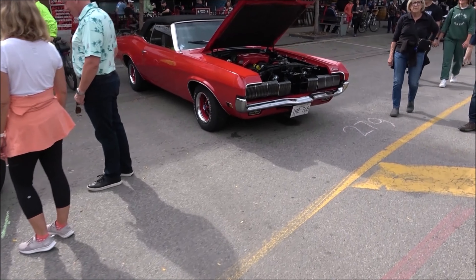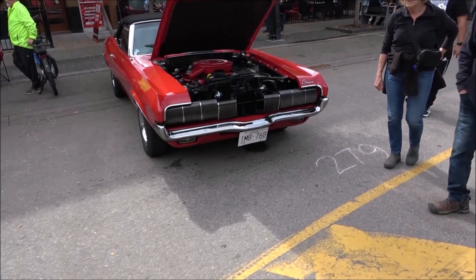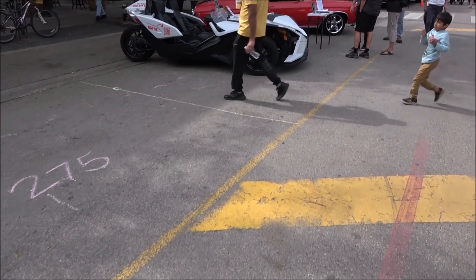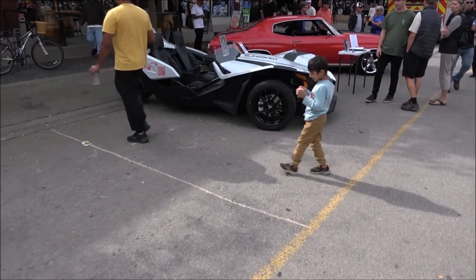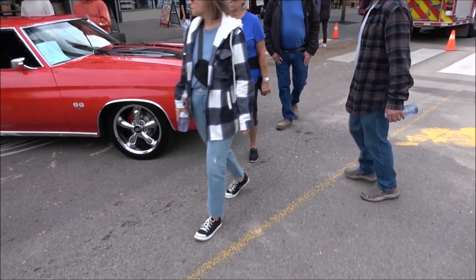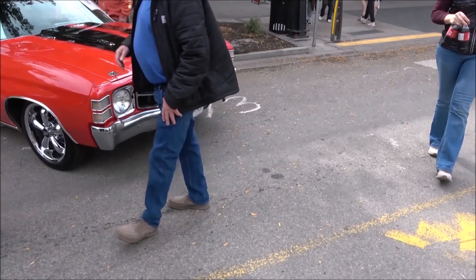That will be a Mercury Cougar. It looks like we're coming up near the end of the show here. This is a Polaris Slingshot. We part the Red Sea. '71, '72 Chevelle.